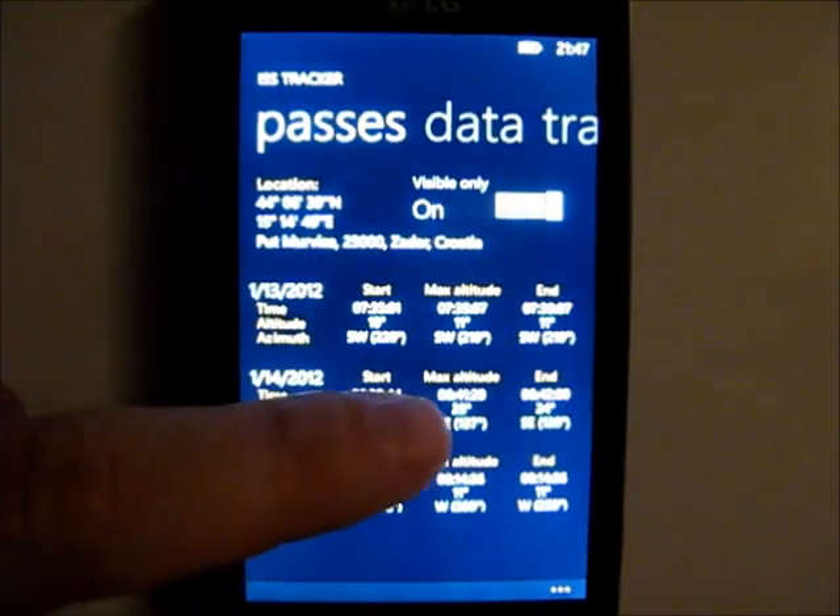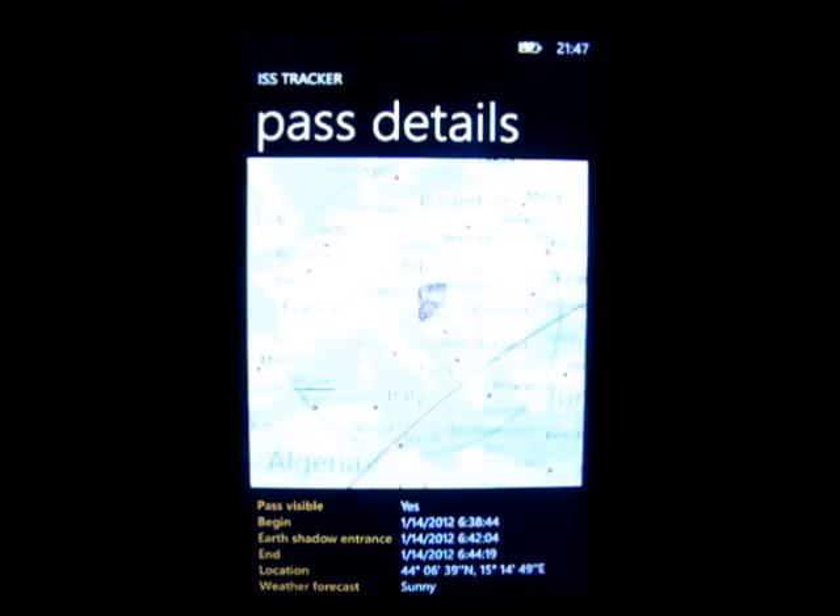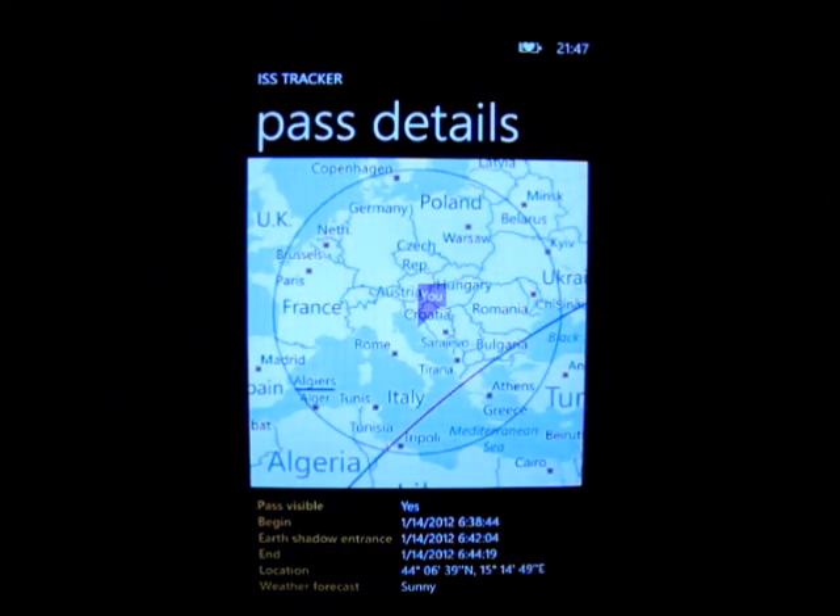If you tap one of the pass details, you can see how it will look on the map. You can see the beginning of the path, the end of the path, when the ISS will enter the Earth's shadow, your location, and the weather forecast for that pass.